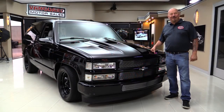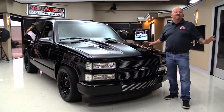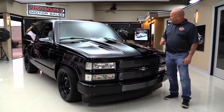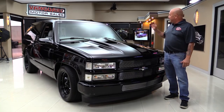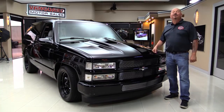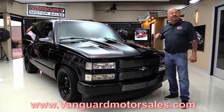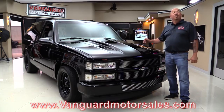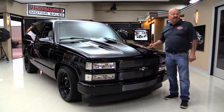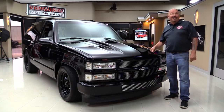Hey guys, welcome back to Vanguard Motor Sales. I'm Greg and this is a 99 Tahoe. This baby's been all customized out. It's got a jet black paint job, a great looking cowl hood, and some custom seats. Go to our website at VanguardMotorSales.com. We'll get it up on the lift so you can see how nice the bottom side is, go out and drive it, and show you everything you want to see so you can make a great decision on your Tahoe investment. Come on up — we're going to fire it up right now.